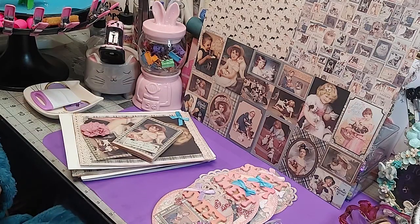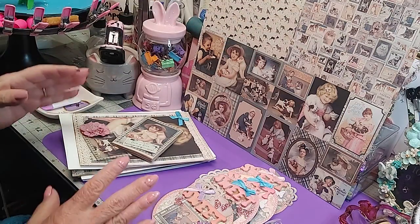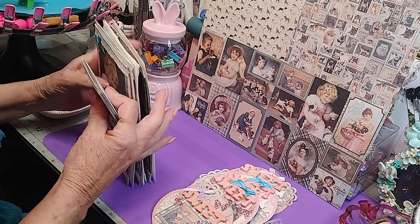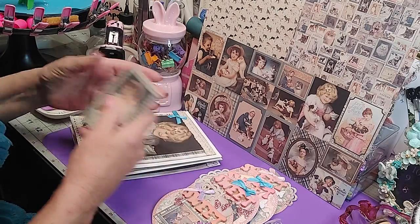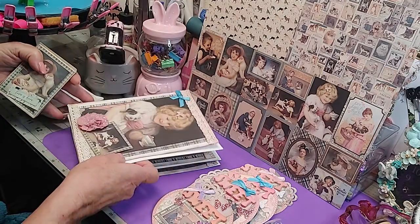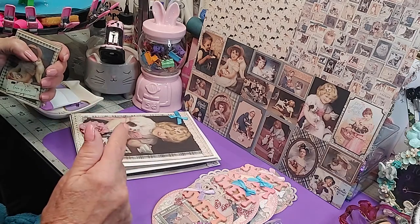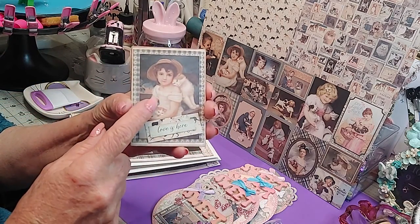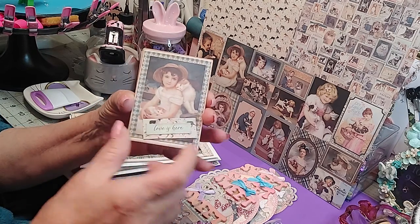Hey everybody, I'm coming on for just a few quick minutes. I want to show you a couple more projects I made using the Purebred collection. You know I made the cards — I showed you these cards this morning on Embellish With Us Wednesday, and I've shown you in previous videos all the ATC cards I put together.